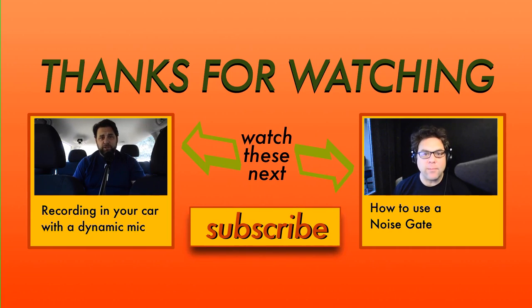So this is an example of what it can sound like using a car as a vocal booth if you're using a condenser microphone. I hope this helps — now hop in your car and record something amazing! At the end of the video there are two other videos that I think might be helpful for you, especially if you want to become a voiceover artist. Go ahead and click one of those, and before you go, please click that subscribe button. We'll see you at the next video — I look forward to bringing more to you. Thanks!